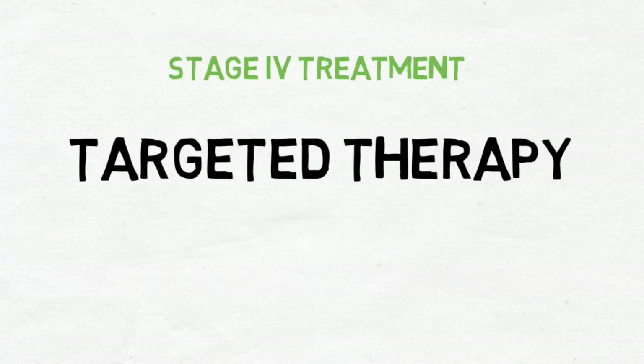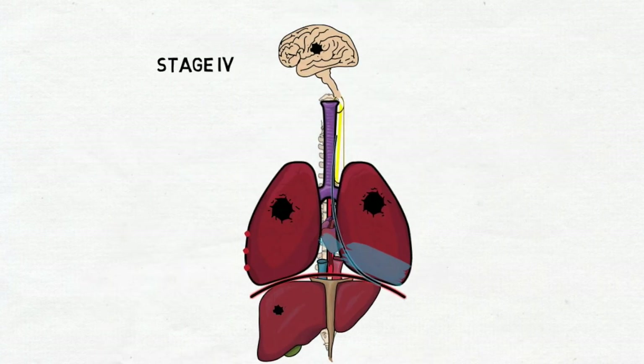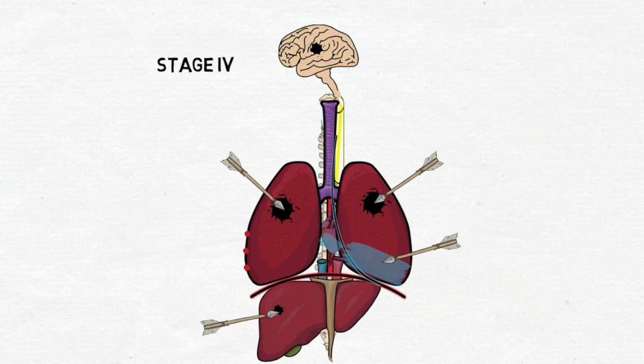The innovative option for the treatment of stage 4 lung cancer is targeted therapy, where the drug attacks mainly only cancer cells, leaving healthy cells undamaged.